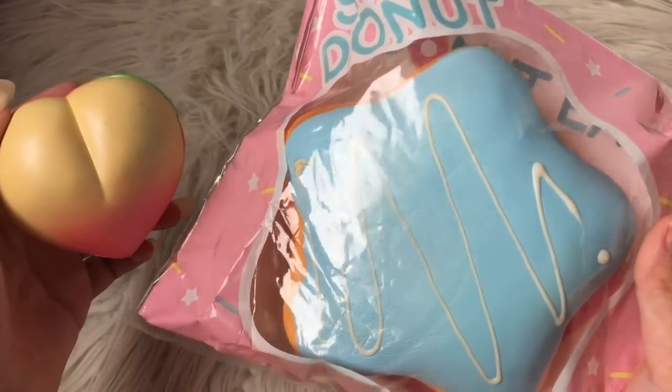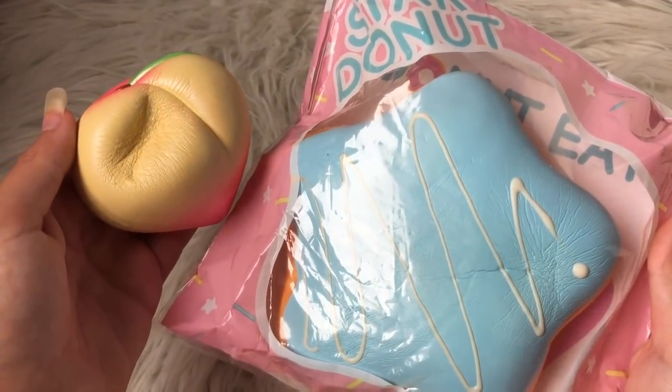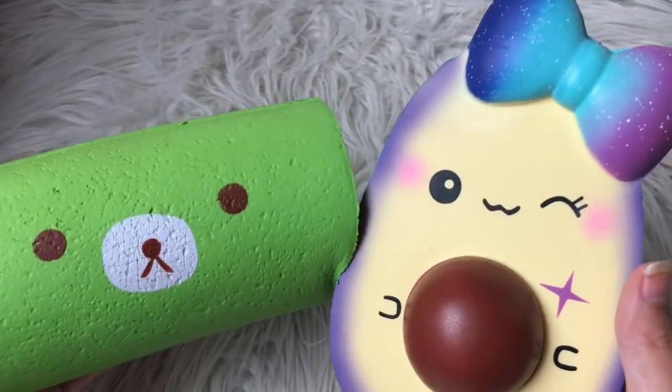Next we have this medium Eye Bloom peach and this Creamy Candy star donut. The winner is this Eye Bloom peach.